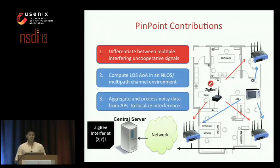Pinpoint's design flow consists of three main components. In today's talk I'm going to cover each of these components at a high level for the sake of time, but to fully appreciate the algorithmic complexity I recommend reading the paper, which provides more rigorous analysis with additional details. Let's start with how Pinpoint differentiates between multiple uncooperative interferers, as this allows us to process each source of interference individually in the second and third steps.